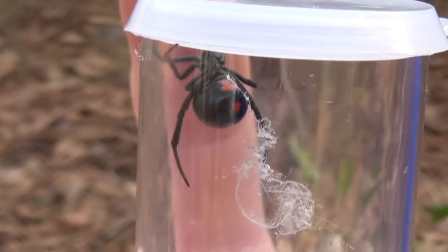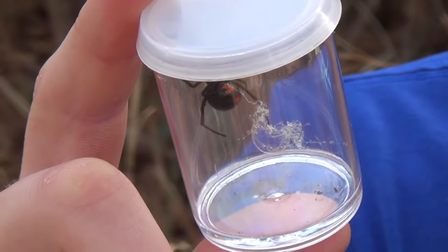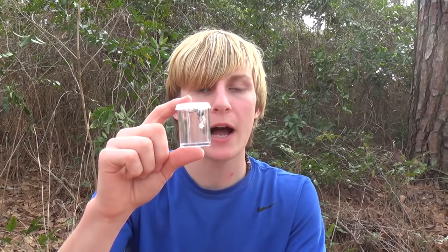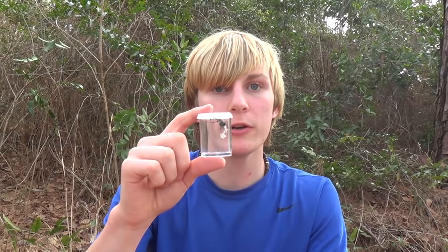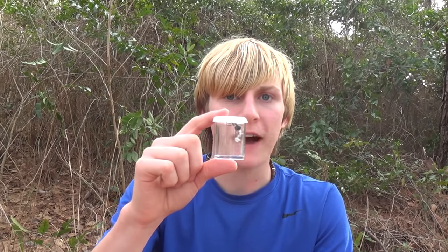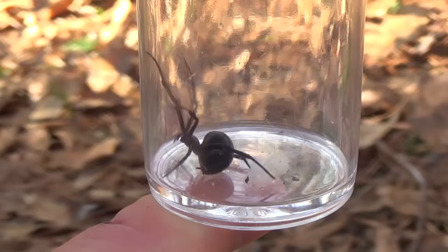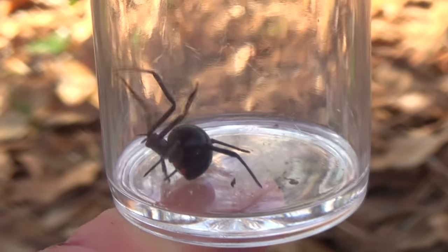This spider is very common, especially around houses — very similar to the brown recluse — which makes both of these guys something that people will pretty commonly encounter. Black widows, before really good medical treatment came in, had over 5% of their bites resulting in deaths, which is a pretty low number but still a decent amount of people.